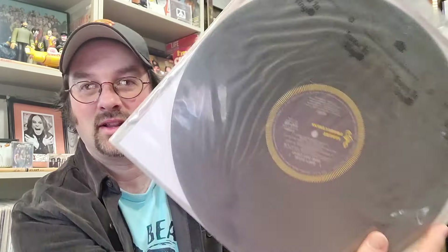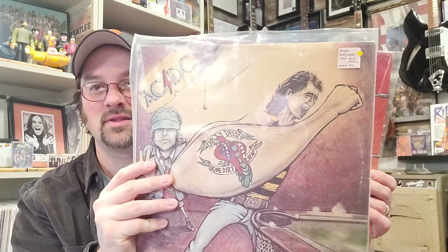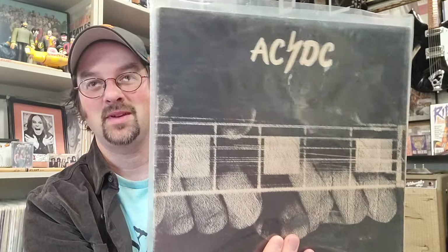At number 2 I have a multi-album run from AC/DC — these are Australian pressings from the 1970s. The first two — Dirty Deeds Done Dirt Cheap and High Voltage — come in around $330 each, and these are the original Australian releases with the Australian covers. At $450 Let There Be Rock would be the other one, so I'm calling that group number 2.